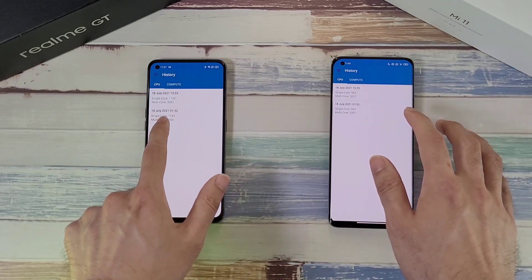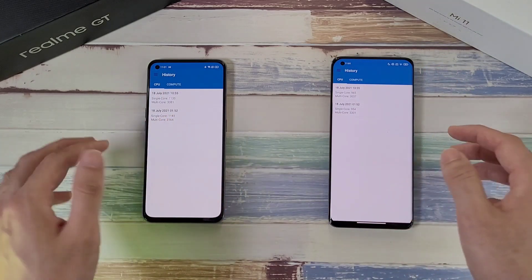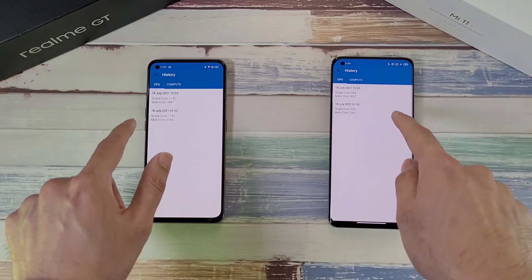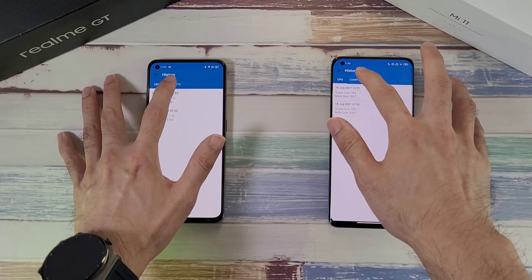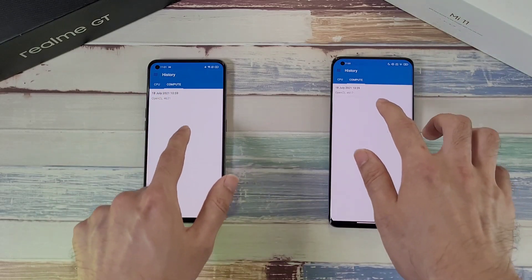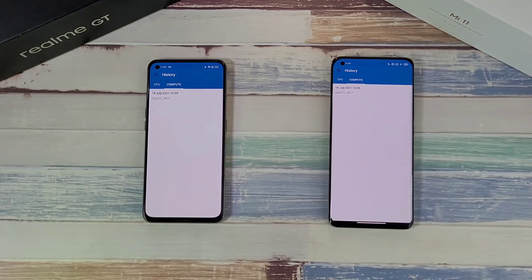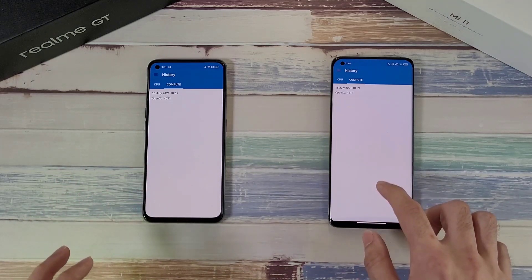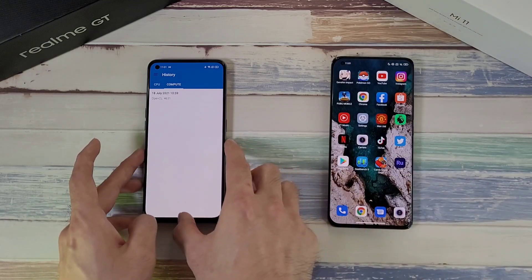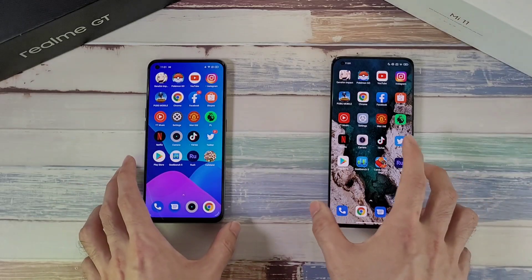Running the CPU test a few times shows consistent and similar scores on both phones, but the Realme GT definitely processes faster compared to the Xiaomi Mi 11. Both phones produce pretty consistent results across multiple runs.